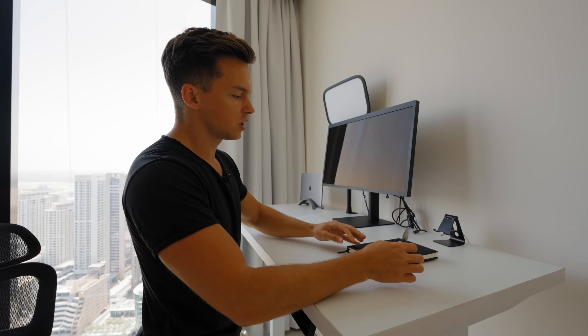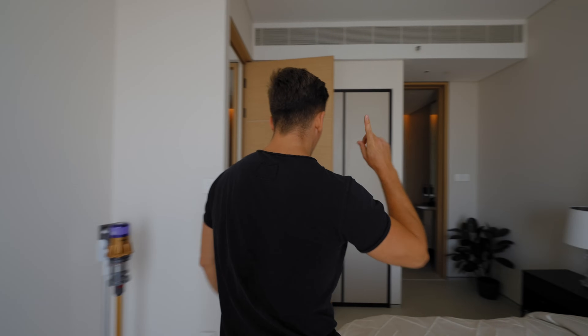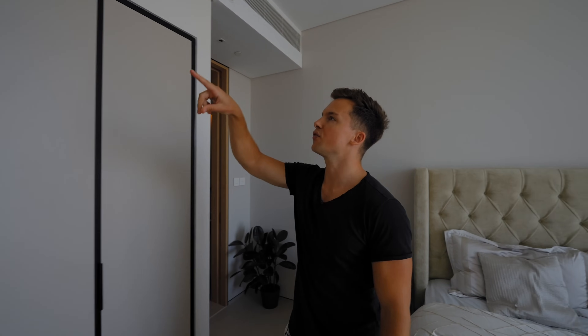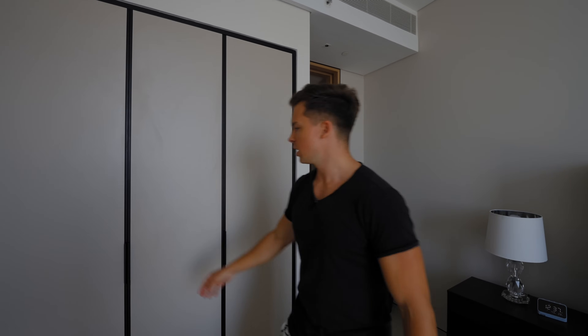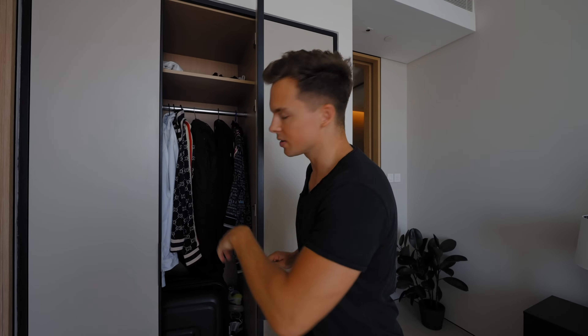Here we have a notepad — I love to take notes. It's an amazing thing to write down what you're grateful for and your goals for the day in the morning, and then you're instantly set for the day. I almost forgot: we have a built-in wardrobe, so I don't need extra furniture. I can fit all my clothes here. It's a bit of a mess with luggage and stuff, but I tried to make the apartment as clean as possible for you guys.